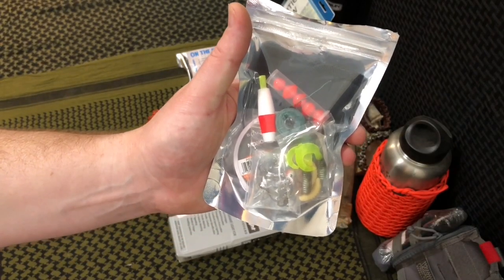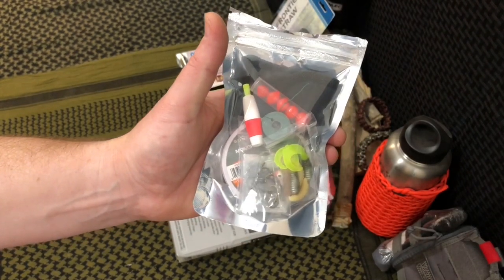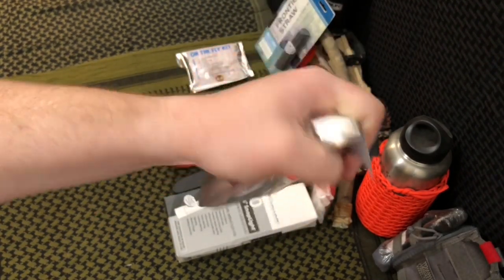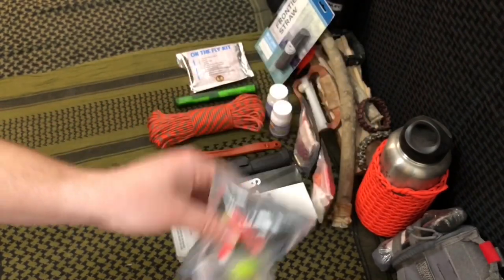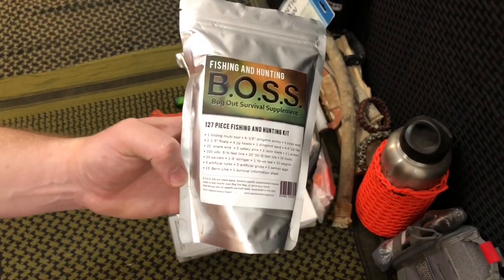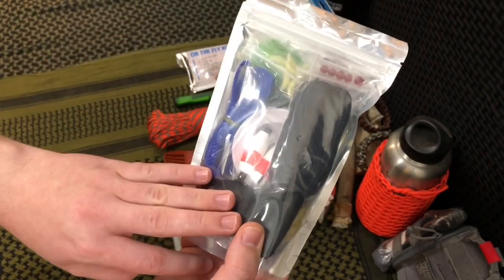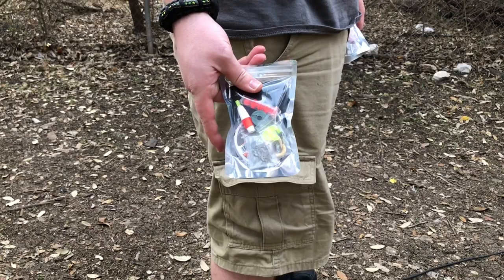Next up is the mini fishing boss kit, and this thing is actually chock full of goodies. This is like a 40-piece bug out supplement kit, which is awesome, but like you can see, it fits down in the palm of your hand. The full size boss kits are an absolute pleasure for about 19 bucks — it's a 127-piece kit, and it's far more substantial for a variety of different freshwater fishing.